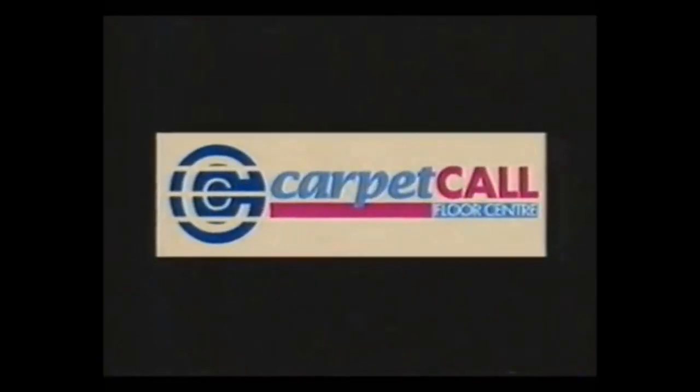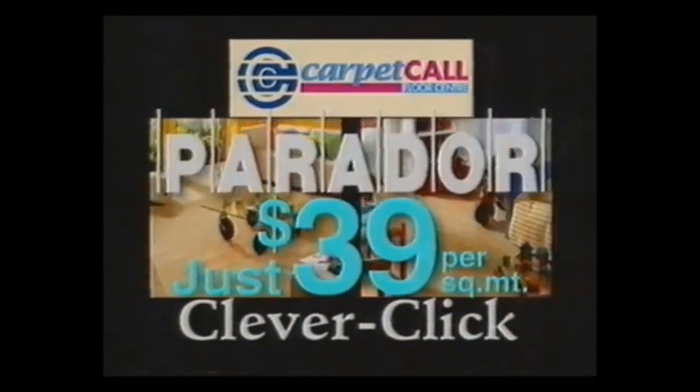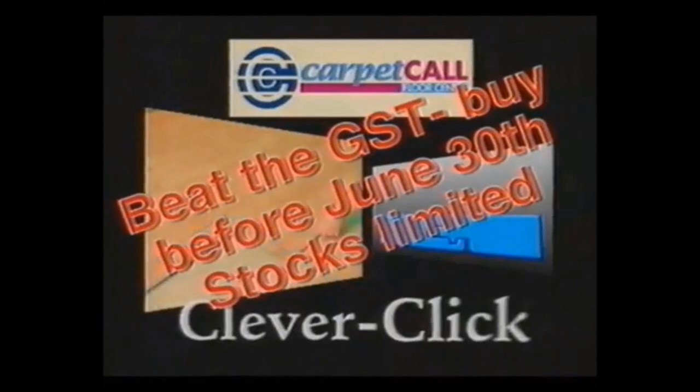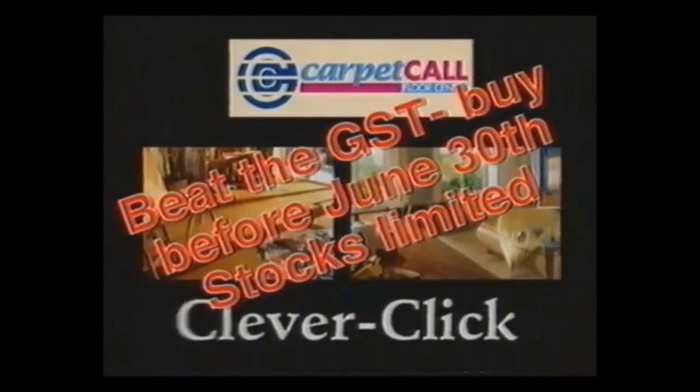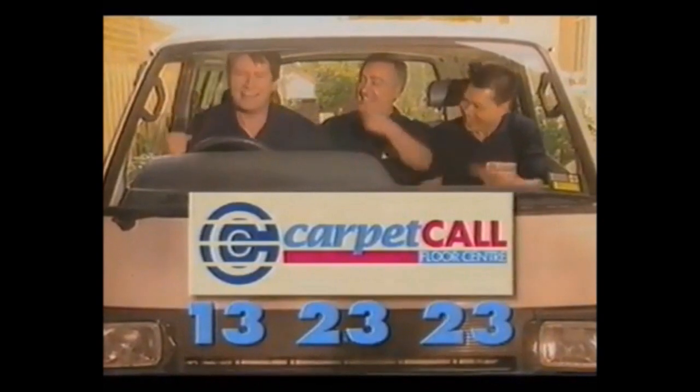Right now at Carpet Call get the amazing new CleverClick laminated flooring by Parador for only $39 per square meter, and save on installation too because CleverClick is so clever you can do it yourself. New CleverClick by Parador from Carpet Call — the experts in the trade.